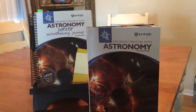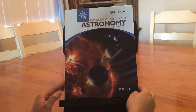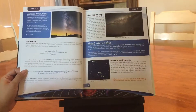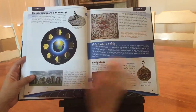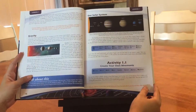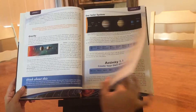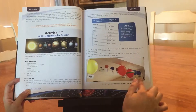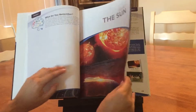For science curriculum we chose to do Exploring Creation with Astronomy by Apologia. This is the main textbook. Every lesson has all the information that you read about. It has really beautiful pictures and then it has activities — science projects that the kids could do in each lesson. Here's another activity: they make their own solar system model, and that's how it is in every lesson.